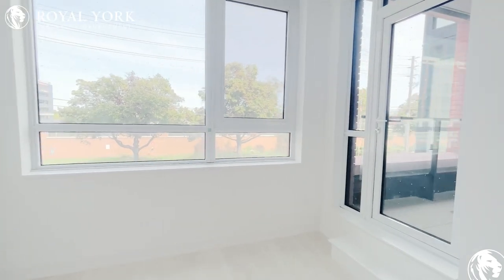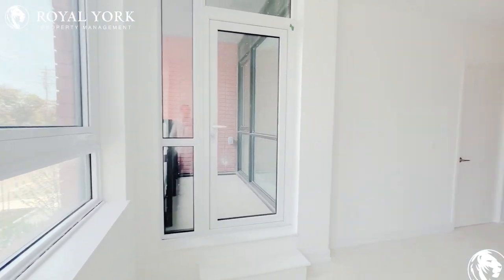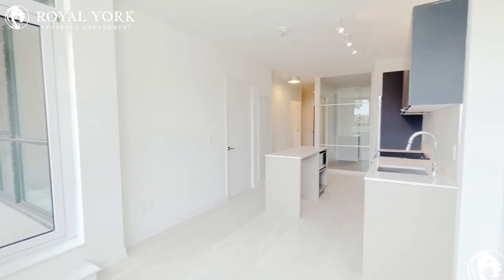This is the living area and the balcony. Lots of sun in this unit.